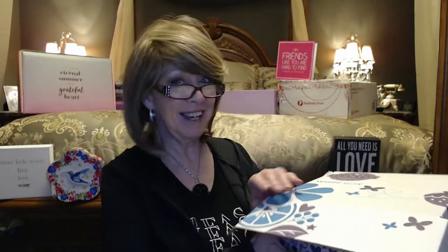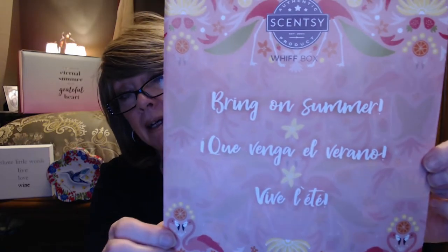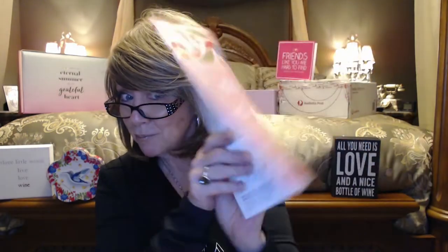Let's get into Scentsy and see what we got this month. We always get this box, which is great for reusing — it's a nice strong box. Inside, 'Scents with Love.' You always get some kind of pamphlet. Sometimes it gives you a DIY idea, crafts, or something for the kids. And sometimes on the back it tells you a little bit about what's in here — some hints.